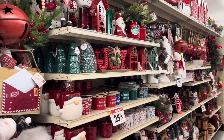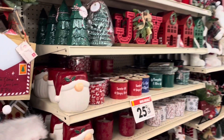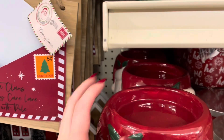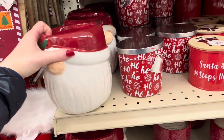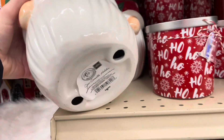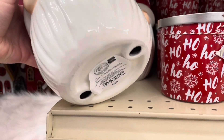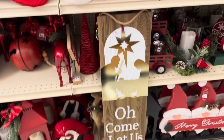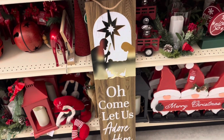Big Lots really does have a lot of Christmas stuff out already. Here they have a large candle holder — it is made of glass and it goes for about $10. Not a bad price considering how large it is. I honestly did think it was a cookie jar at first.